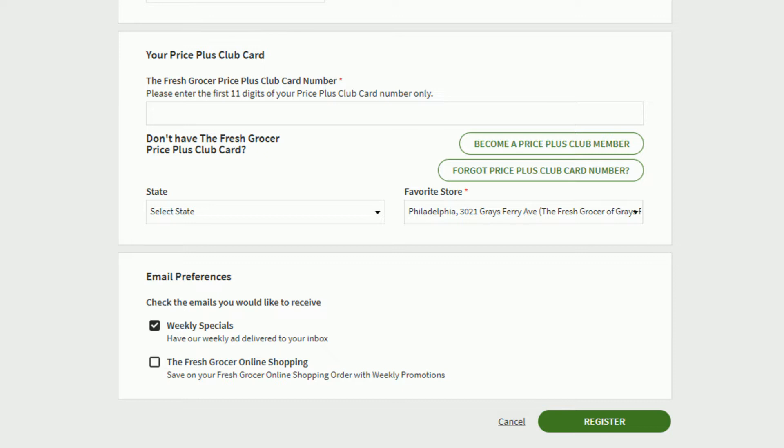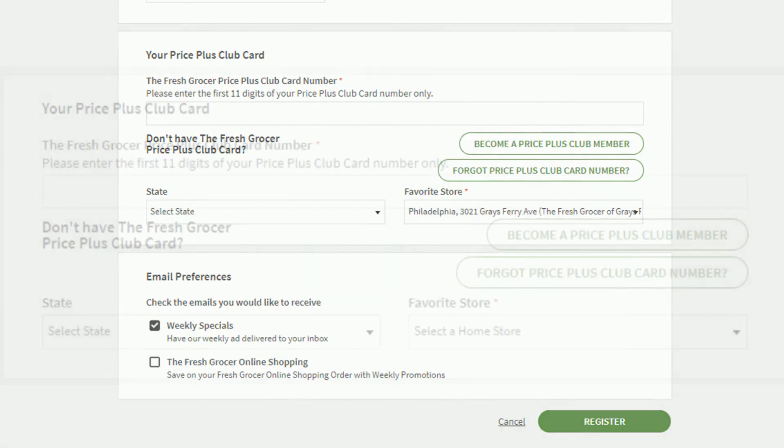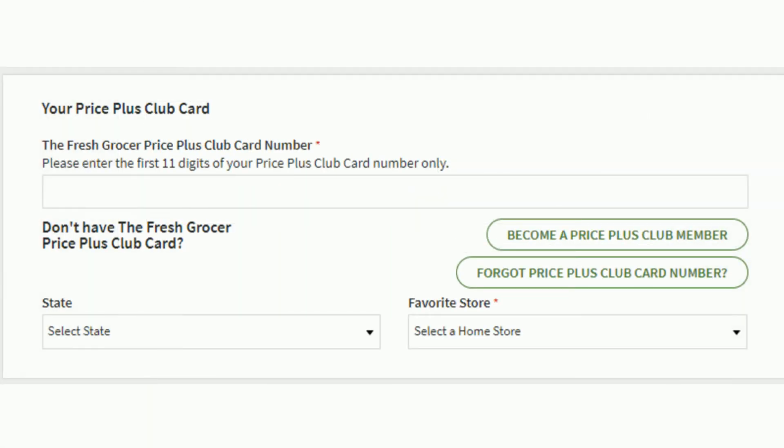All information required to register will have a red star next to it. The information you enter must match the information on your PricePlus Club Card, or the website will not allow you to register. If you forgot your PricePlus Club Card number, click the Forgot PricePlus Club link and we will email it to you. If you don't have a PricePlus Club Card, click the link to become a PricePlus Club Card member.